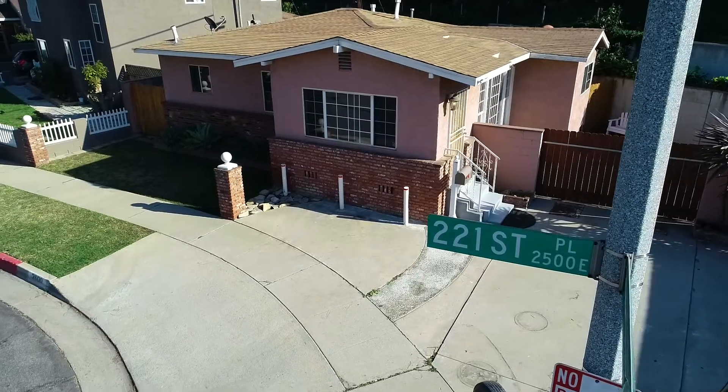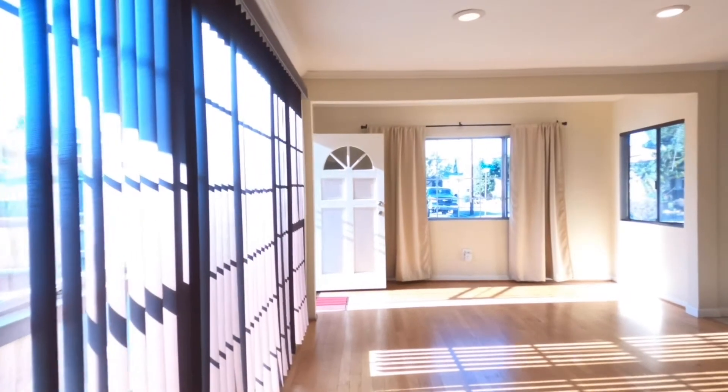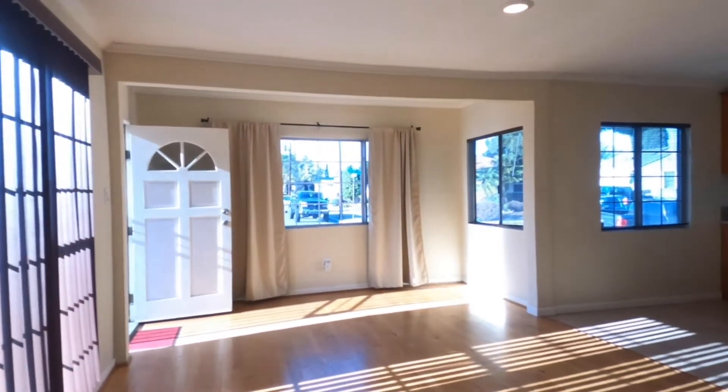Make your way through the metal security door where you will immediately notice the hardwood flooring, crown molding, recessed lighting, and plenty of natural light coming through the living room windows.